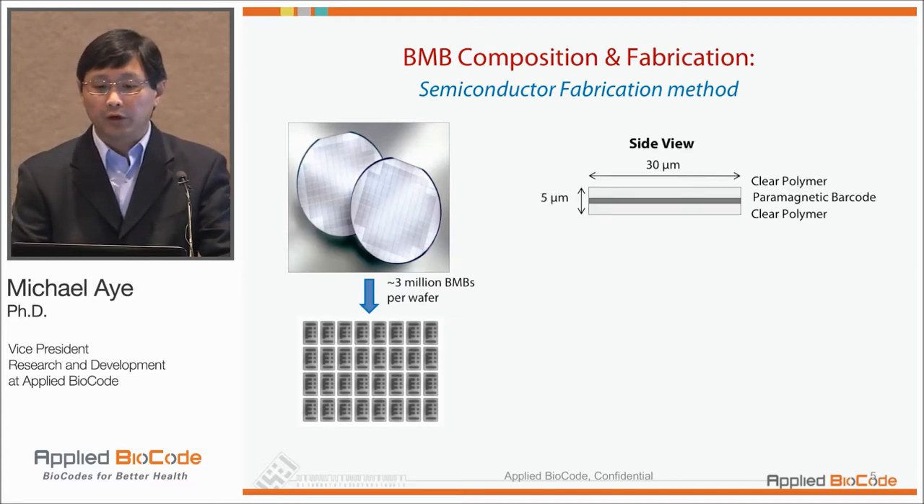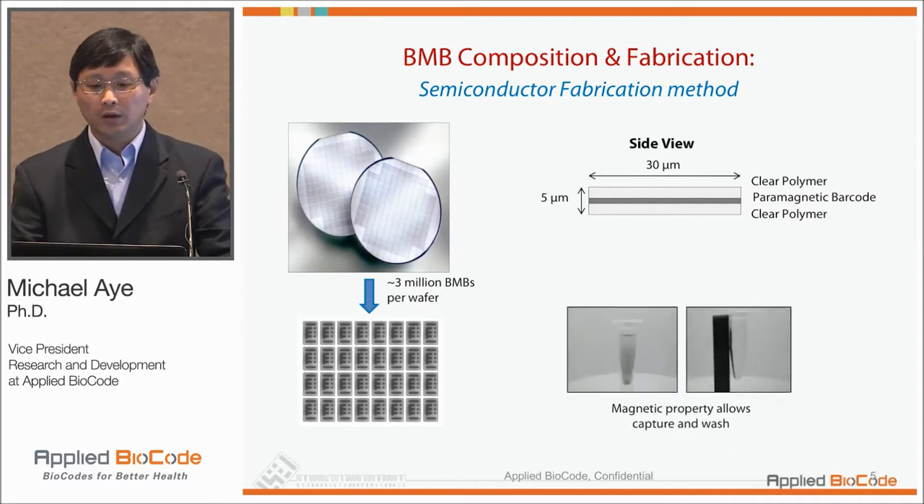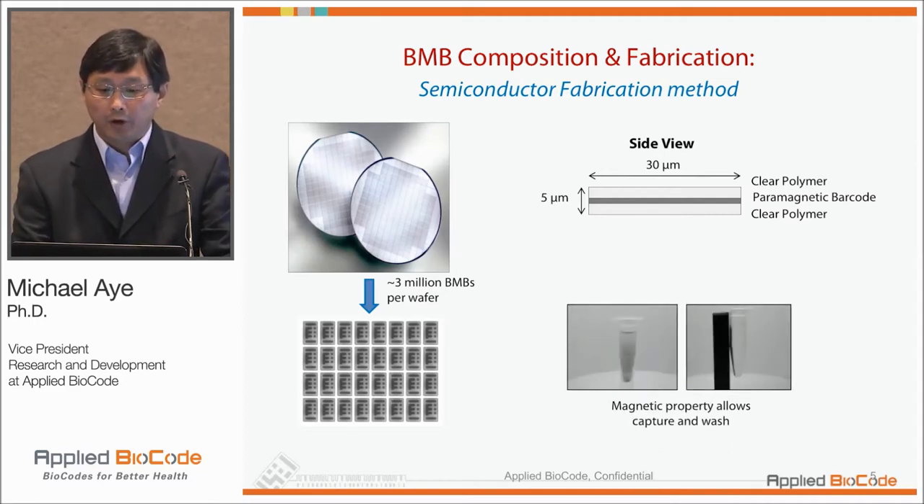If you look at it cross-sectionally, it's about five microns thick. The paramagnetic material in the middle is encased in two layers of clear polymer, which can be optically read.